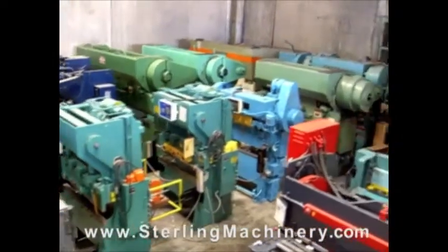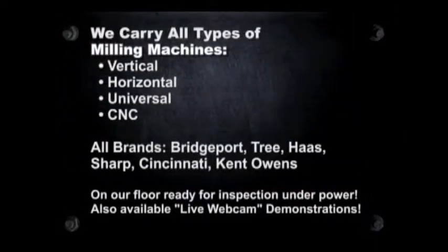Sterling Machinery sells all types of metalworking, fabricating, and chipmaking machinery, such as lathes,